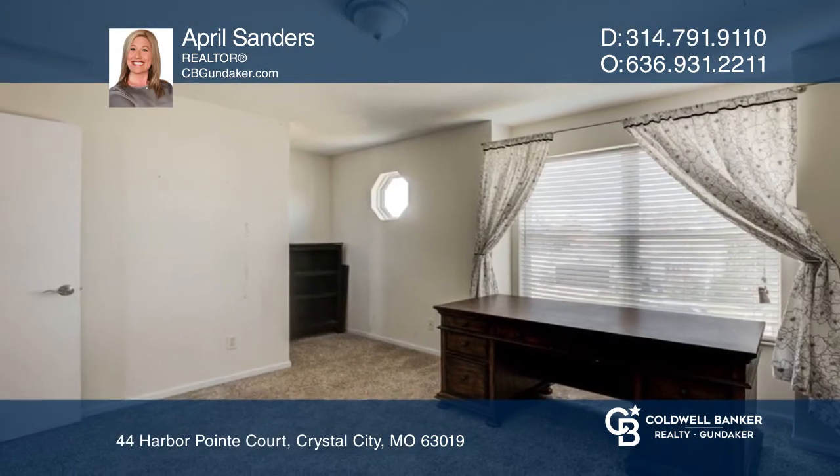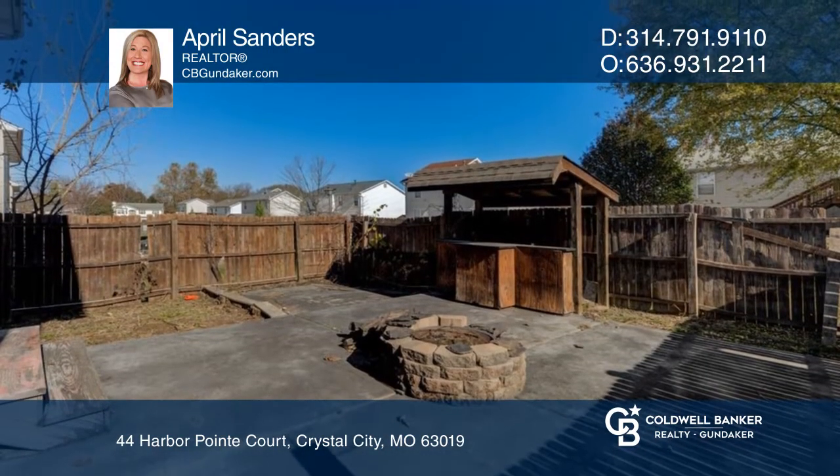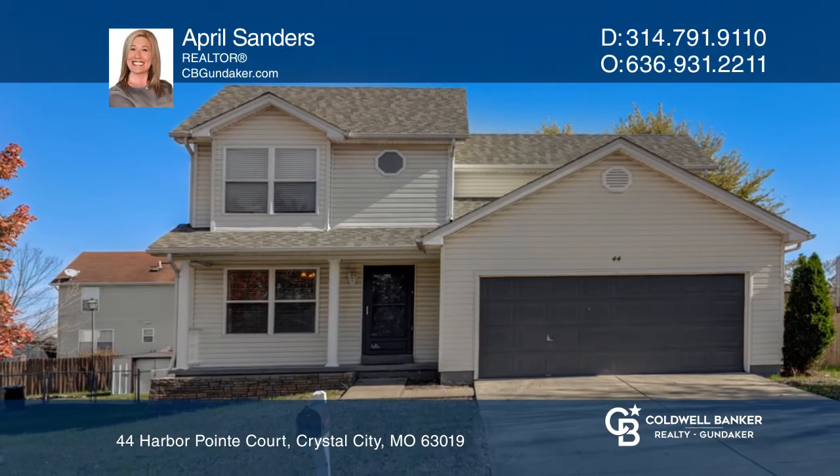The lower level is partially finished and waits for your finishing touches, and still offers tons of storage space. Come see your new home today with April Sanders!